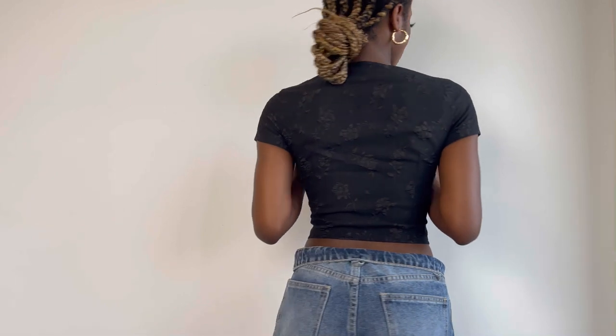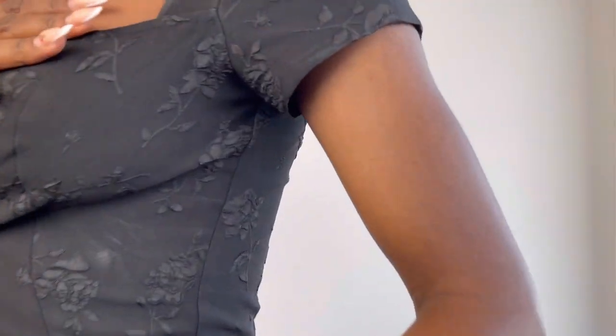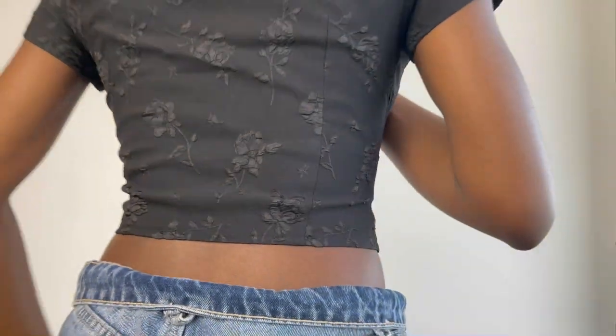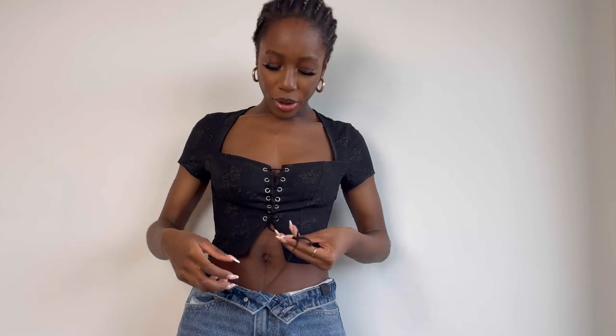Next up we have this beautiful black top. I have naturally broad shoulders so it highlights that feature that I'm starting to really love about myself. I love the flower details — let me show you — it's just giving all the vibes. I can already picture an all-black outfit with some go-go boots. This is it, it's giving what it's supposed to give. The tie was a bit excessive so I tuck it in, but if you like it out that's fine.